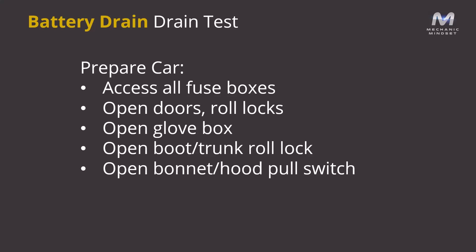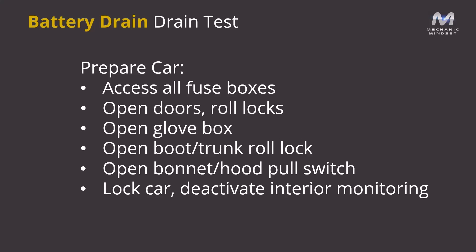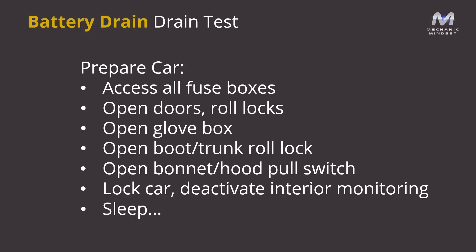Open the boot or trunk and roll the lock on there, and also open the bonnet or hood. Some vehicles will allow you to pull the bonnet switch up so the vehicle thinks the bonnet is closed. Then lock the car and deactivate the interior monitoring for the alarm system, because we're going to be moving around inside the vehicle once we confirm the problem — if the alarm goes off, it will wake the vehicle up. Allow the vehicle to go to sleep, and after that we can perform our tests.